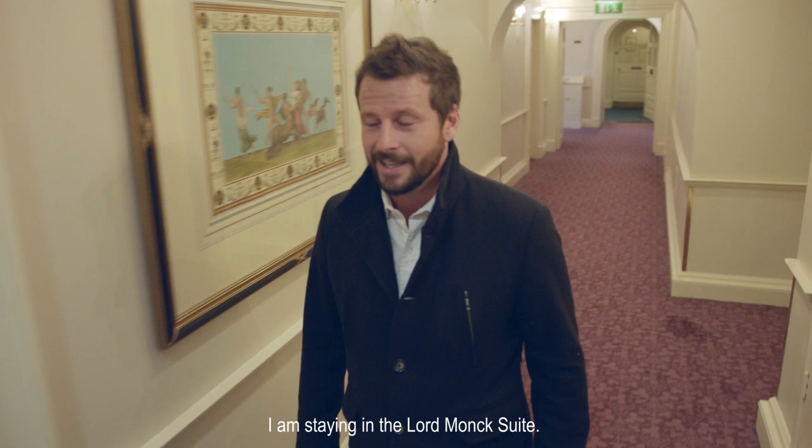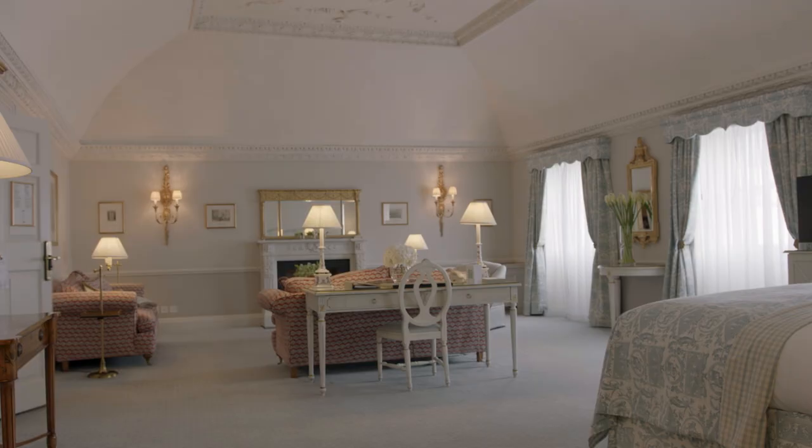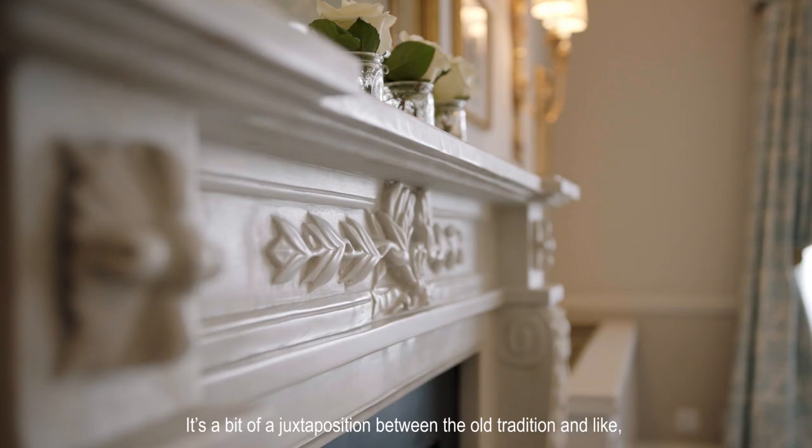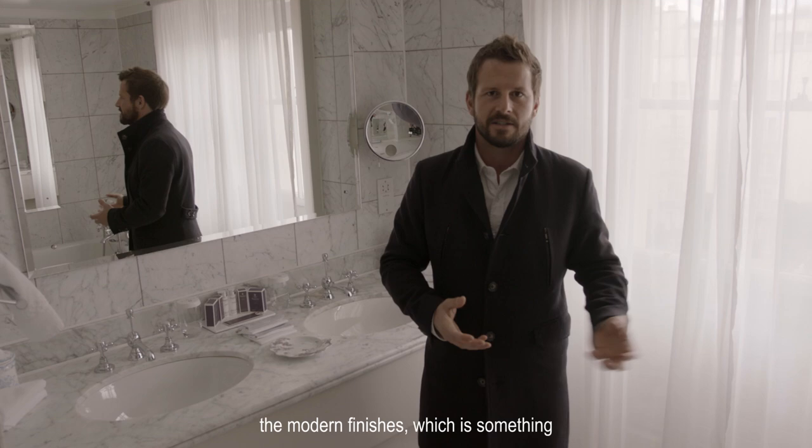I am staying in the Lord Monk suite — come and have a look at my room. Wow. It's a bit of a juxtaposition between the old tradition and the modern finishes, which is something that seems to be happening all around the hotel.